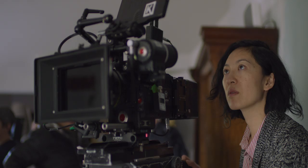Our cinematographer is Kui-Yen Tran. She is a legend in the making — mark my words.